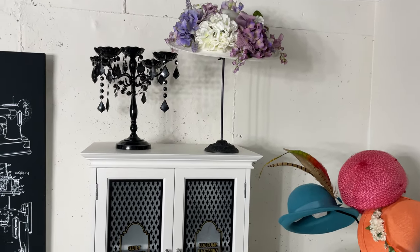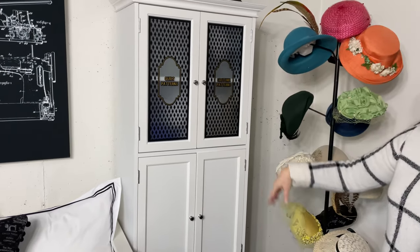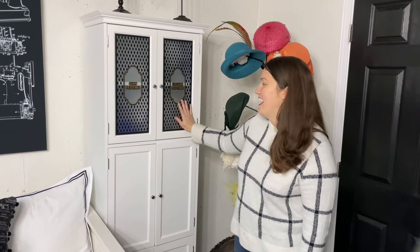And then this is another bathroom cabinet that I turned into a sewing cabinet. This has my patterns, quilt, costume patterns, and this is vinyl that I added to the glass.